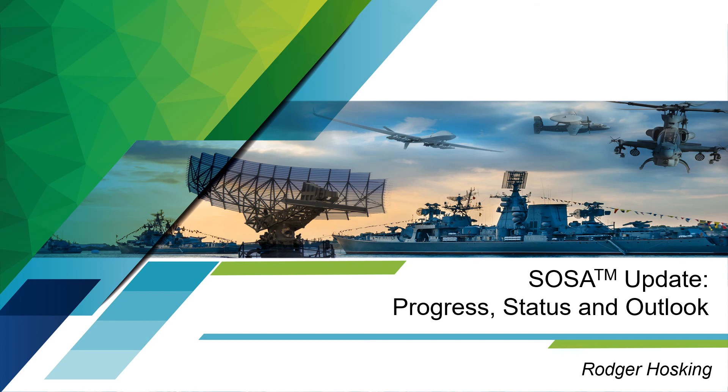Hi everyone. This is Roger Hosking, and thanks for joining us today. You've probably been hearing and reading more about SOSA over the last year, and a lot of progress has been made since then. I know a lot of our distributors outside the U.S. might feel that SOSA doesn't affect them, but that will change as the impact of SOSA starts moving first to NATO countries and then elsewhere. Your customers may already have been asking about SOSA and Pentech's role as a vendor. This presentation will arm you with some good information to help them.